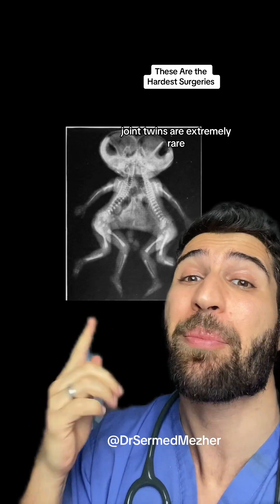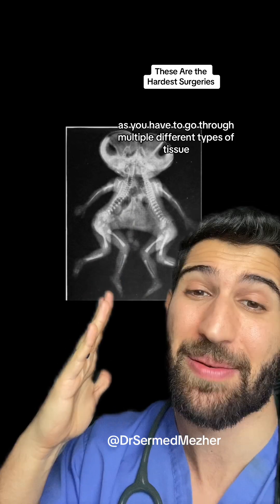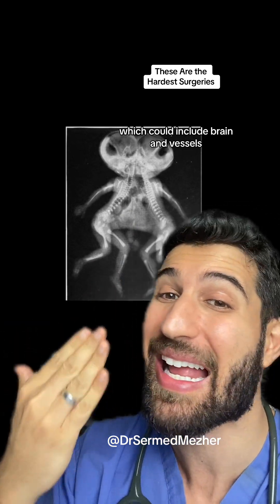Conjoined twins are extremely rare, but their successful separation is even rarer, as you have to go through multiple different types of tissue which could include brain and vessel.